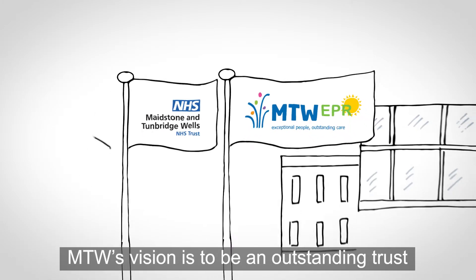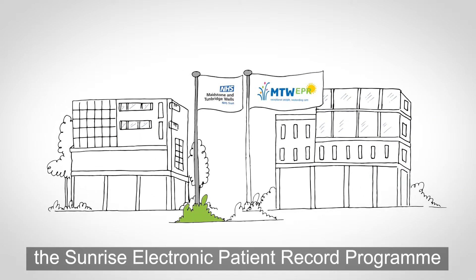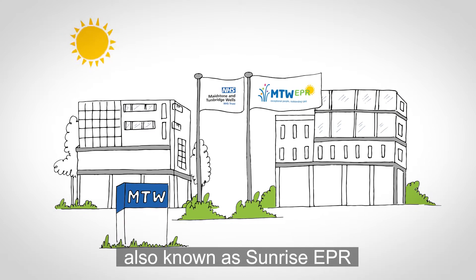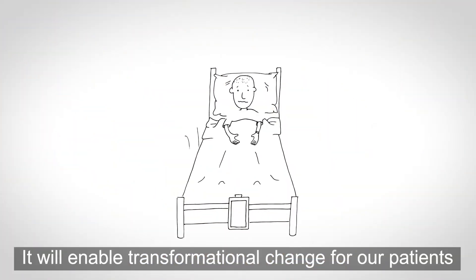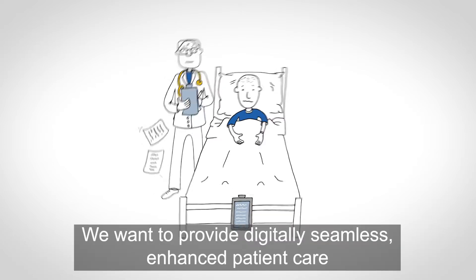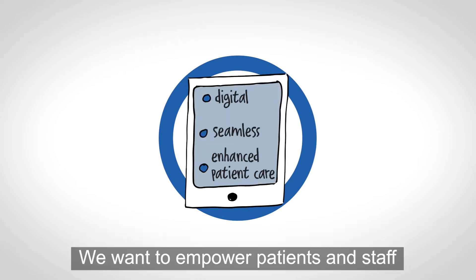MTW's vision is to be an outstanding trust, and in order to support this, the Sunrise electronic patient record program, also known as Sunrise EPR, is the biggest investment we are making over the next 10 years. It will enable transformational change for our patients and for us.